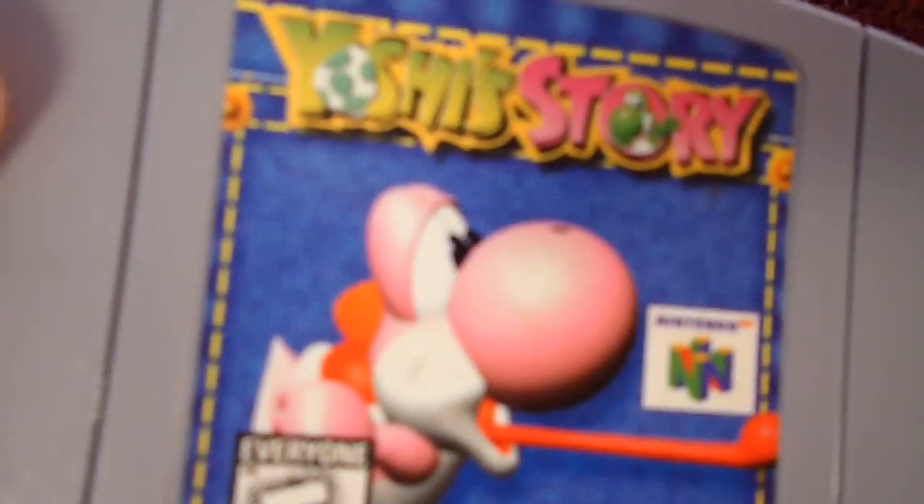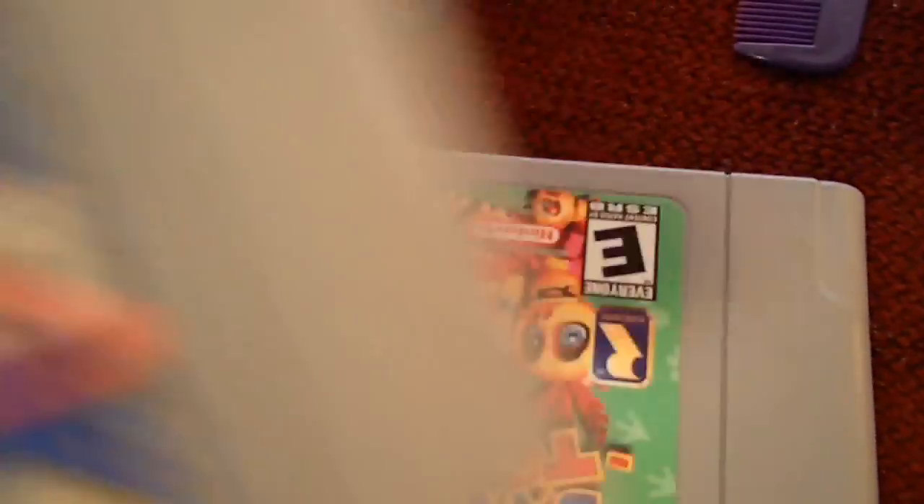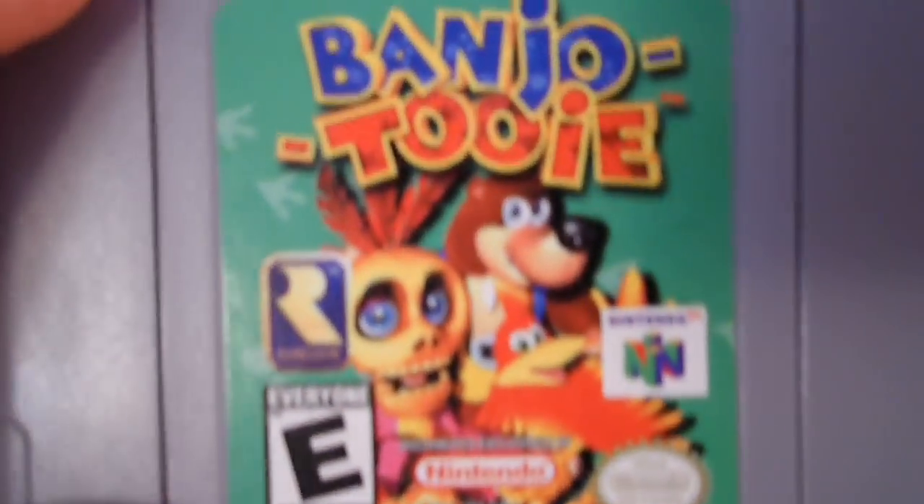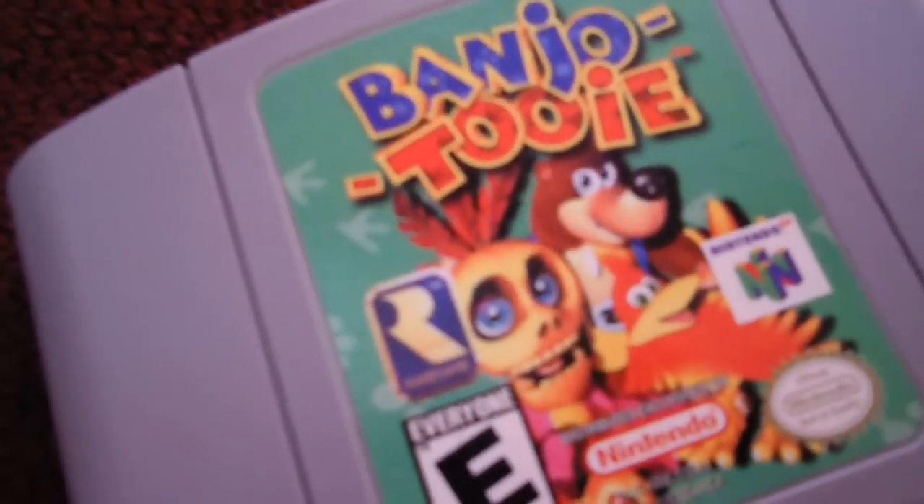I got some new N64 games. Duke Nukem: Zero Hour for $4. Nuclear Strike 64. I also bought Yoshi's Story recently for about $8 or $9. And Banjo-Tooie — this is the copy I paid like $10 for. Apparently this is a hard-to-find game. Glad to have it. I played it and it's a really fun game — Banjo-Tooie is awesome, I really like it.